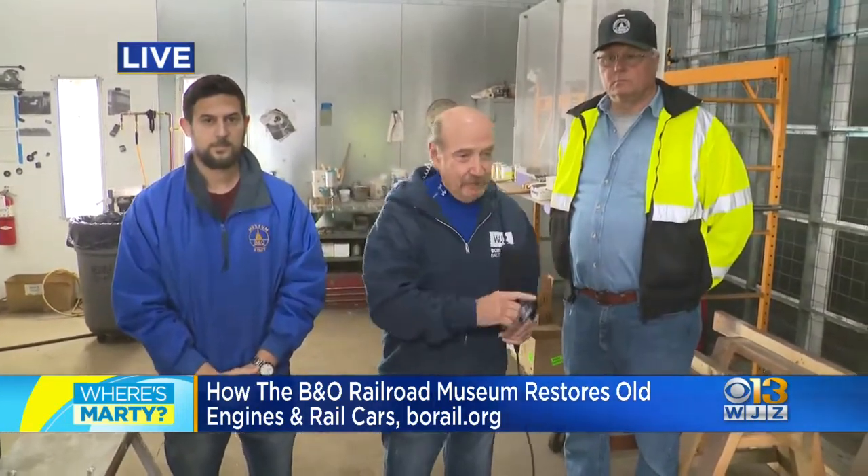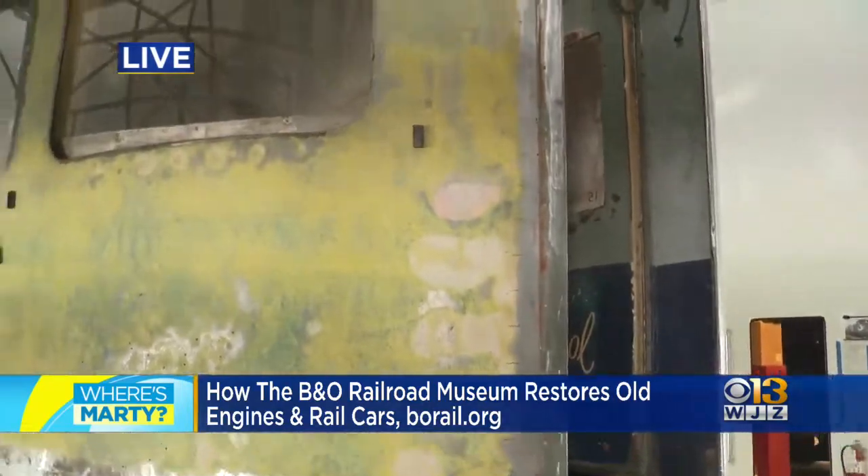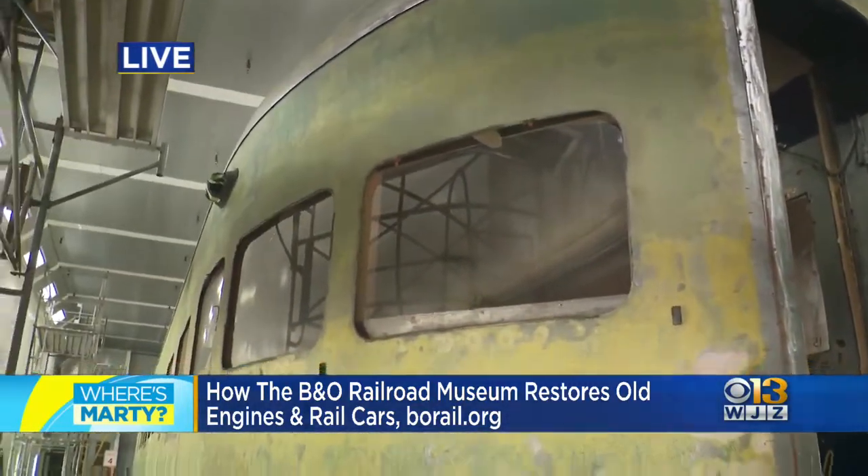Carrie Pace, Assistant Superintendent, B&O Railroad Museum. Jonathan Goldman, Curator. We're now in a paint room — the largest paint booth in the Mid-Atlantic here in the restoration shop. It's a giant paint booth.